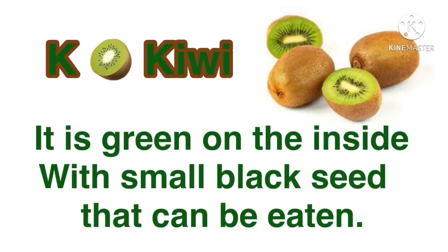Next fruit is kiwi. K for kiwi. What is the spelling of this fruit? K-I-W-I. Kiwi is green on the inside with small black seeds that can be eaten.